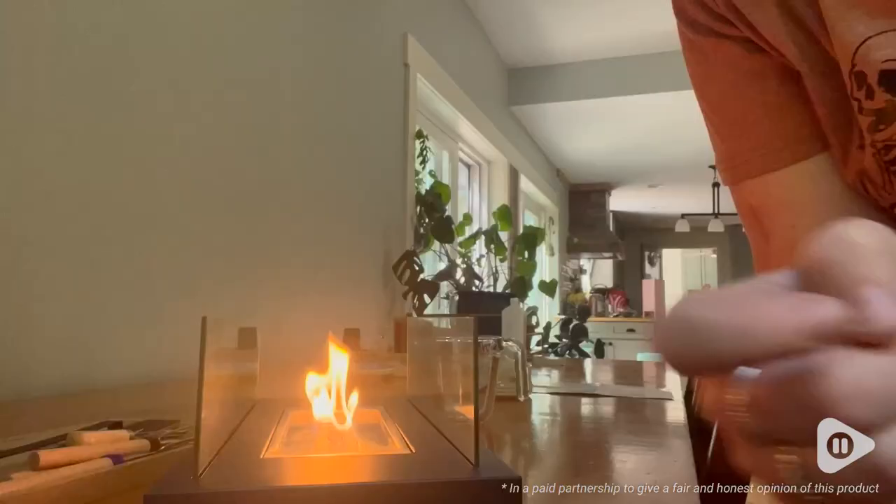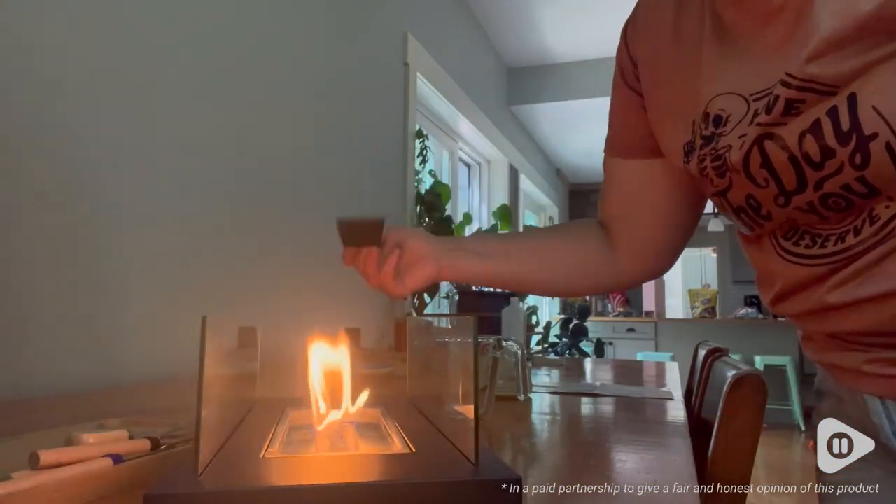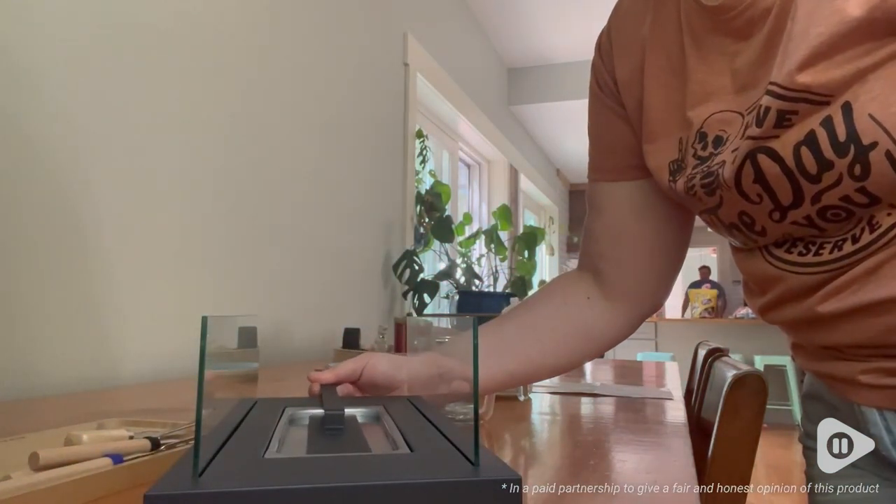I love that it came with this snuffer, so if you are done with your fire before the fuel runs out, all you have to do is place it over top and it shuts the fire out.